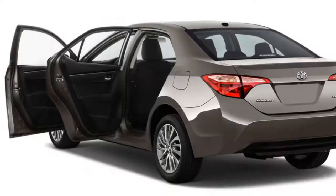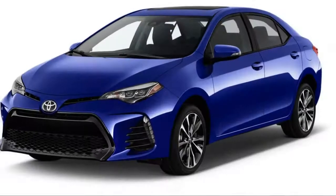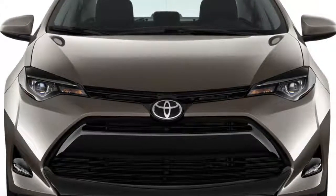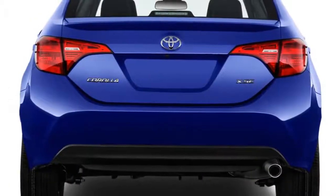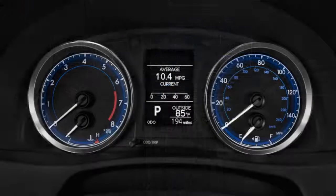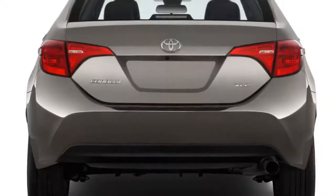The Corolla iM carries many of the sedan's benefits and pitfalls. On one hand, the ride and seats are comfortable, materials quality is good, and the user interface is intuitive. Plus, you get a ton of standard features for the money. Unfortunately, the cargo area is smaller than competitors and the back seat is pretty cramped. It's also not much fun to drive, with painfully slow acceleration from its underpowered four-cylinder. Overall, the Corolla iM is a decent choice that looks good on paper thanks to its robust features list, but shoppers would be happier paying a little extra for a more well-rounded small hatchback.